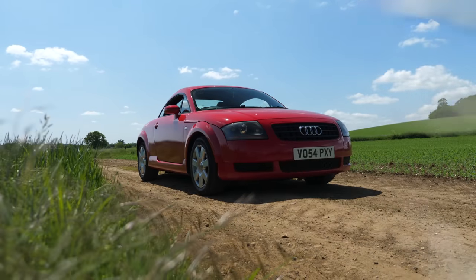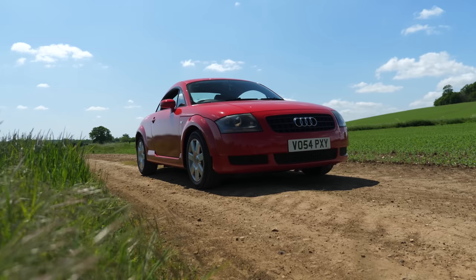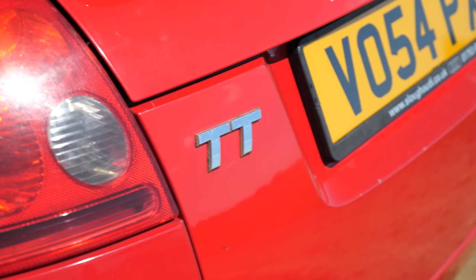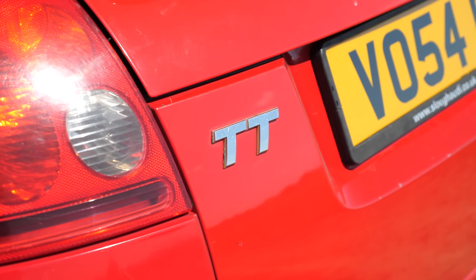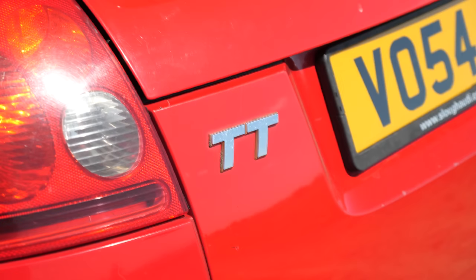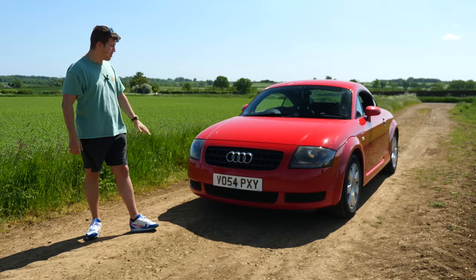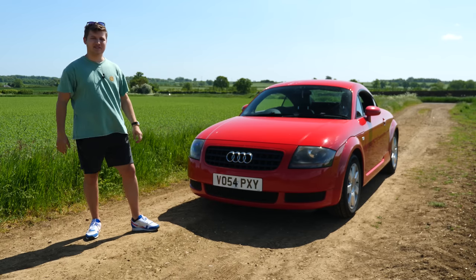I'm absolutely obsessed with this thing and I've been very excited to film this video, because I just think this is a hidden gem — a pot of gold for a motoring enthusiast on a budget, perhaps even a young or first-time driver. This thing is absolutely splendid in so many ways, which I can't wait to talk to you about today.